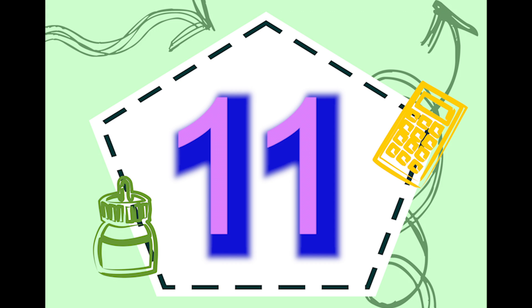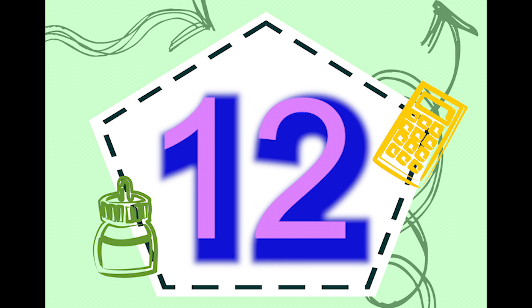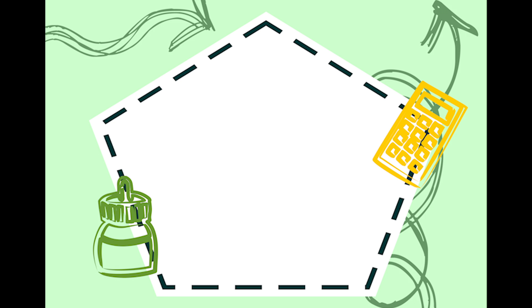Here we go. 11, 12, 13, 14, 15, 16, 17, 18, 19. 11, 12, 13, 14, 15, 16, 17, 18, 19.